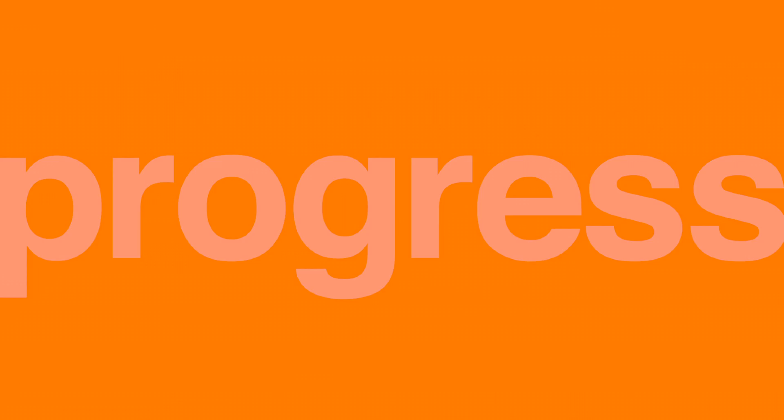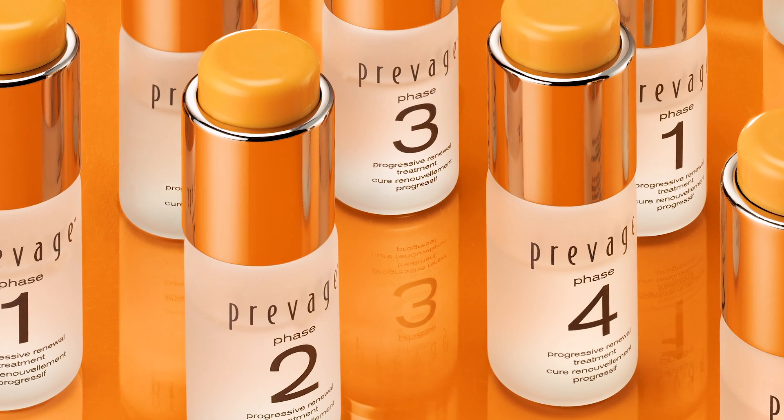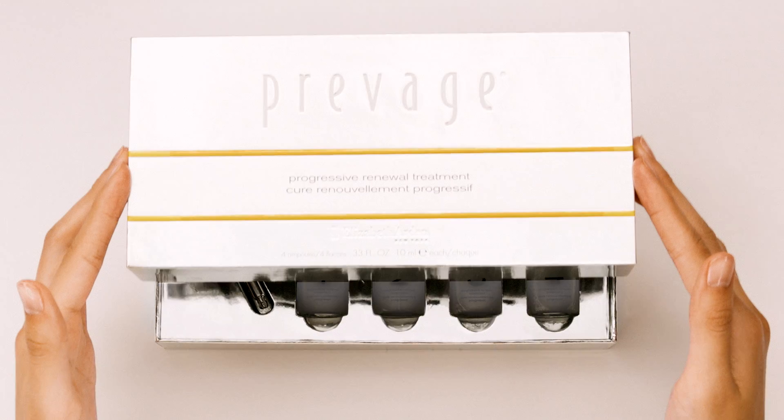The proof is in the progress. Prevage Progressive Renewal Treatment. Four weeks to smoother, brighter, younger looking skin. Let's begin.